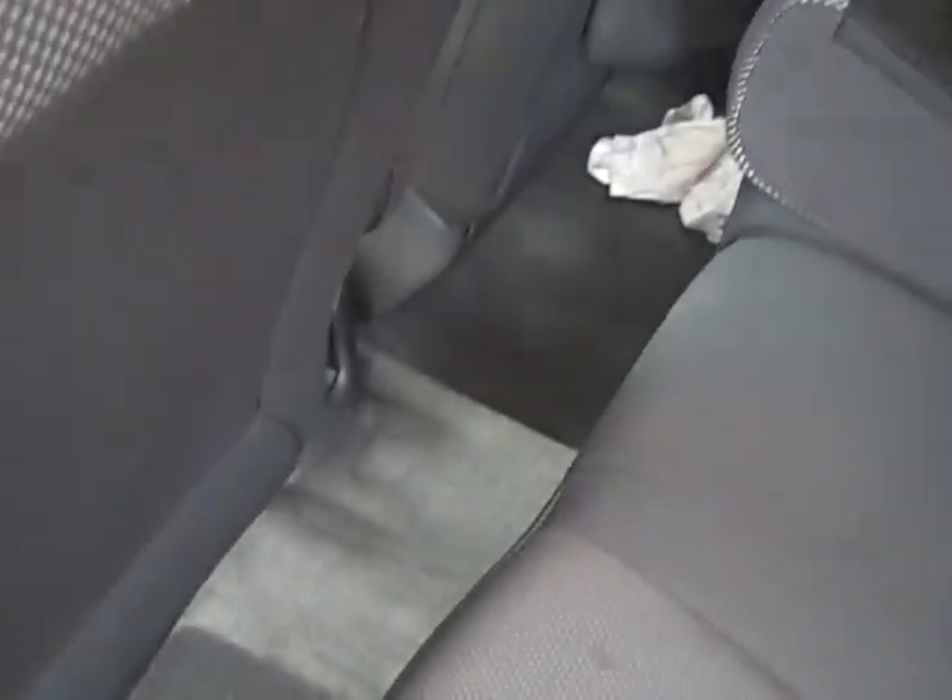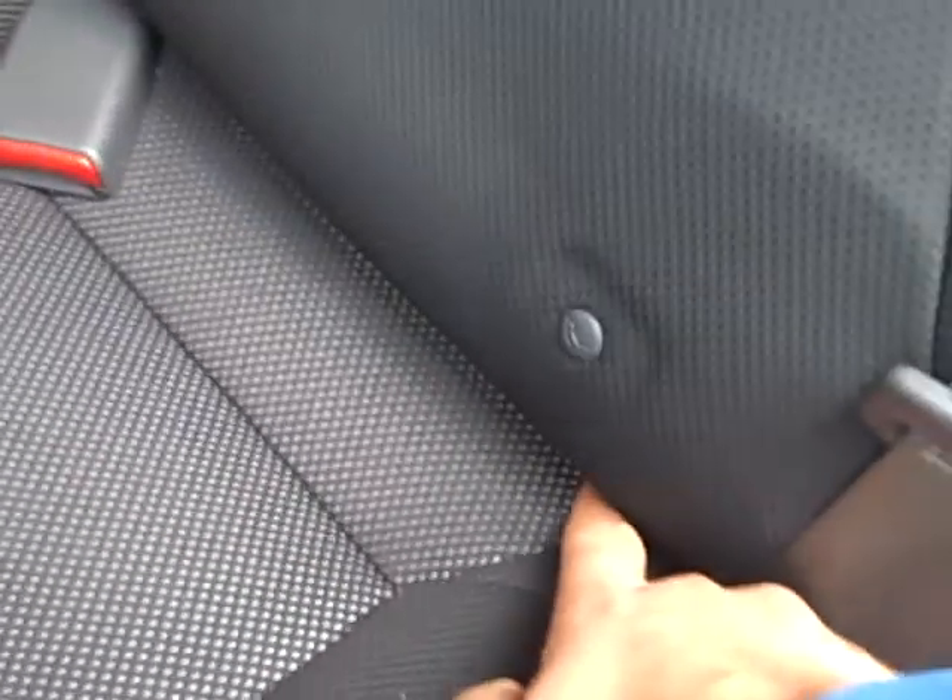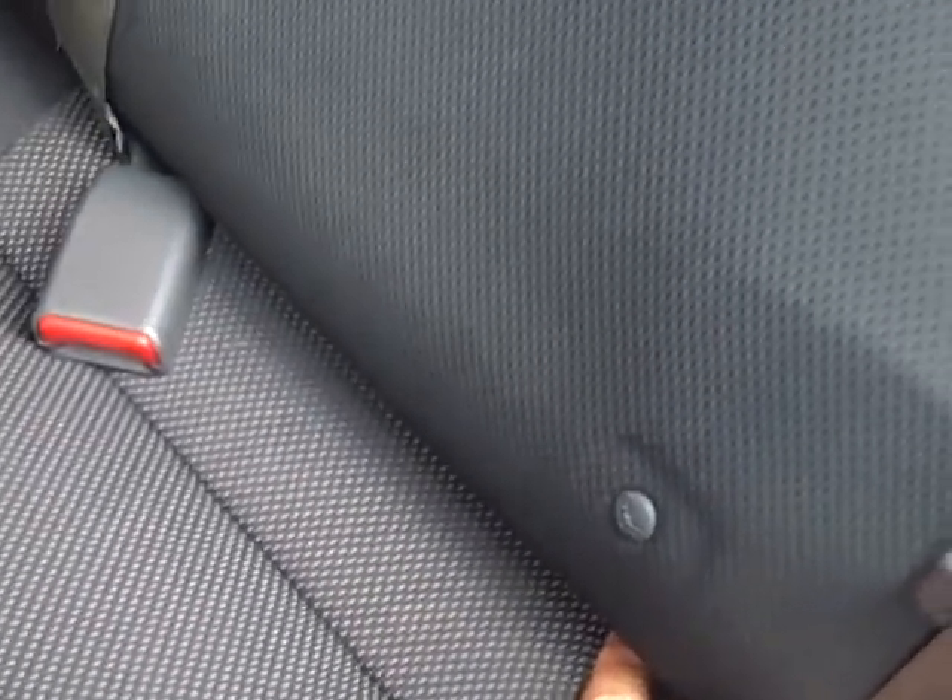Moving into the back seat, you can see there's plenty of leg room down here. You can see how that seat's folded down. You do have three-point seatbelts for everybody — three of them for the three passengers that could be seated back here. Lower anchors and tethers down below.